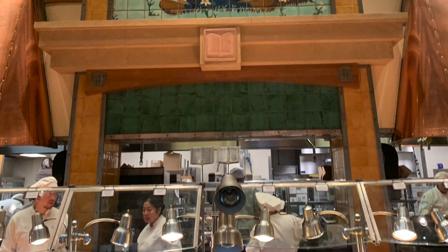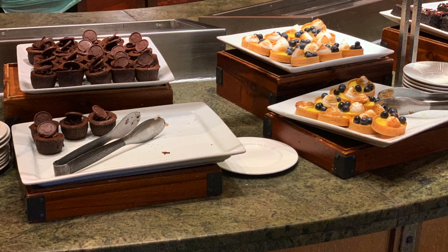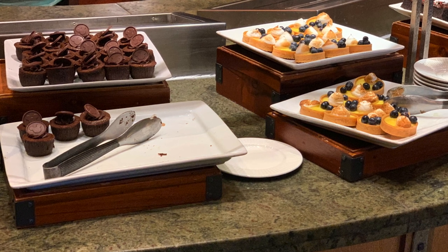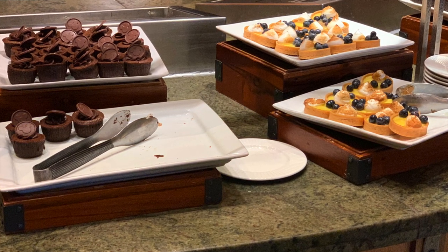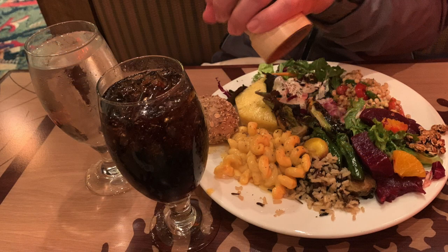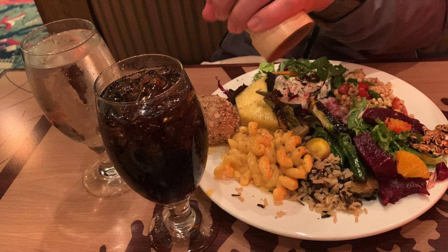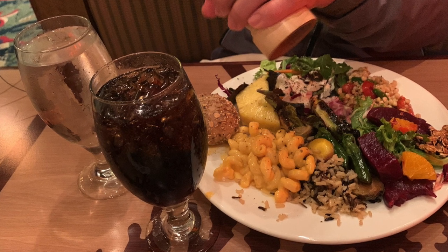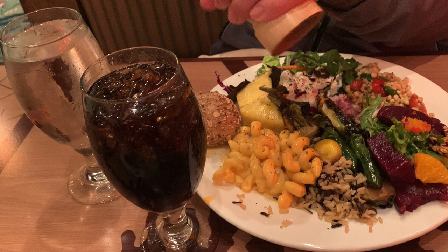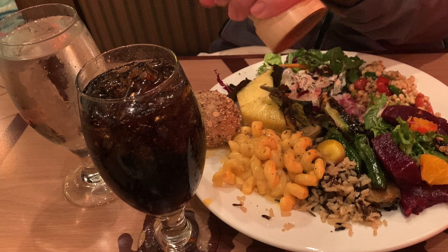We left that dinner totally stuffed. In the world of add-on packages at Disneyland, this one packs a lot of value into the cost, and I would for sure do it again. Especially if you're someone who tends to spend a little extra money on dining when you're at Disneyland anyway, an extra $15 for preferred viewing is not that bad at all.